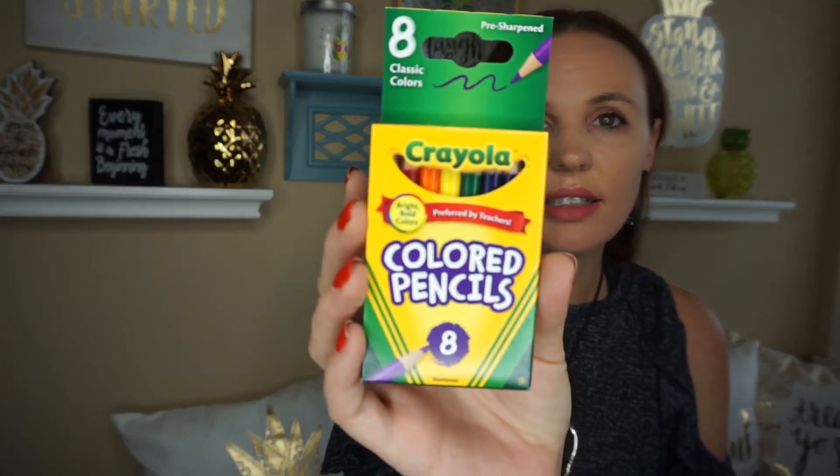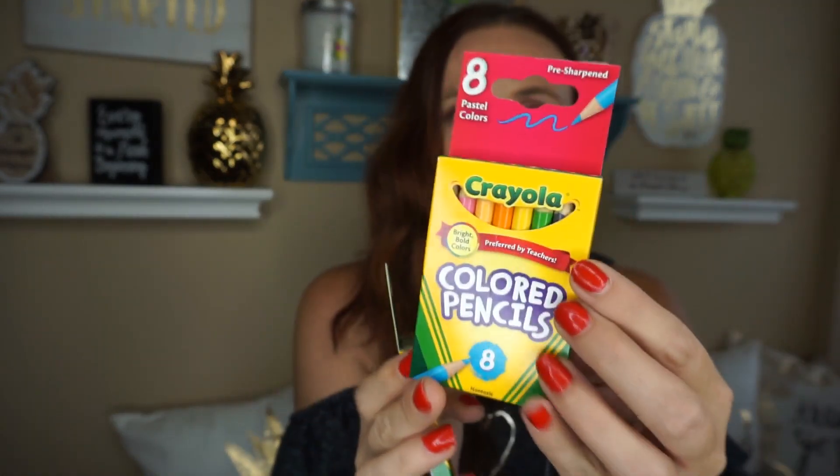When I hauled the Crayola things a few hauls back, they didn't have these. These are the little colored pencils — this one is the classic and this one is the pastel. These would definitely be great for little stocking stuffers, or if you do elf on the shelf, maybe he might want to play with these. I went ahead and grabbed both.